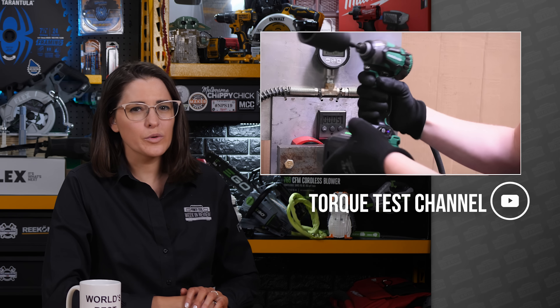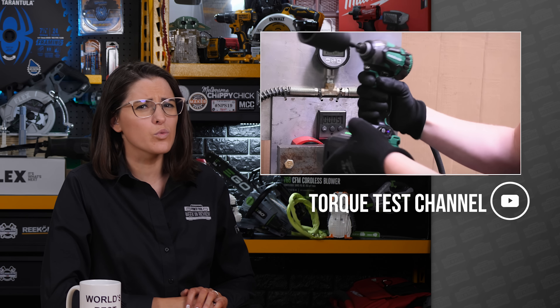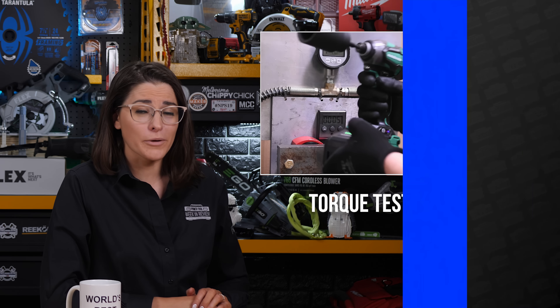If you guys missed it, yesterday we gave the world the exclusive first look at the highly anticipated Milwaukee M18 Traxol. But today we're going to get started over at the Torque Test Channel, where the trio of Torque testers thought they felt something wrong with their triple hammer. So naturally, they cut it open.